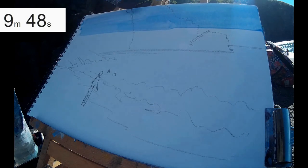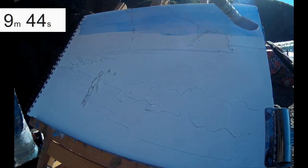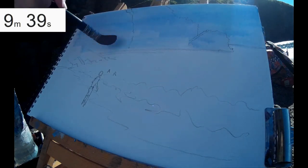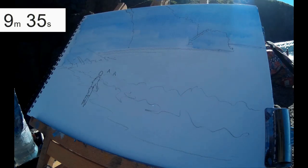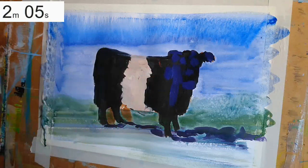As usual I'll be using mixed media paper and watercolour paints, and you can see I've got an initial pencil drawing. But this 10-minute challenge is a little bit different to usual. Normally, for example, in the past I might have done a 10-minute painting challenge of a cow — here's a little clip of a 10-minute painting of a belted Galloway I did recently.